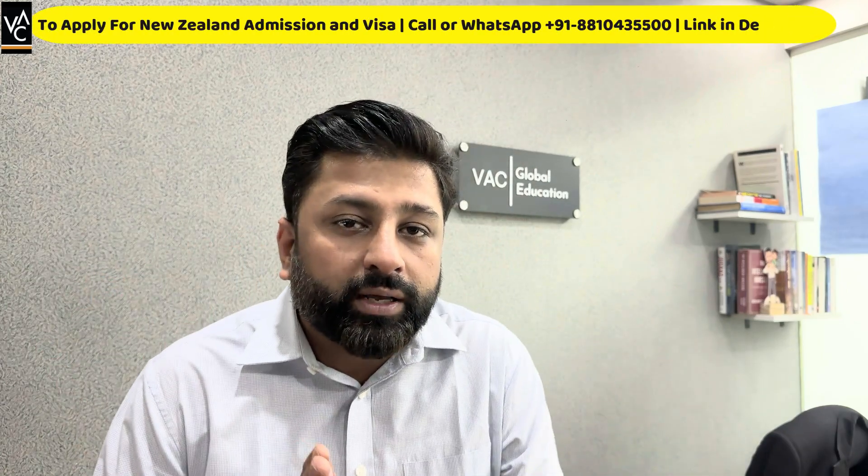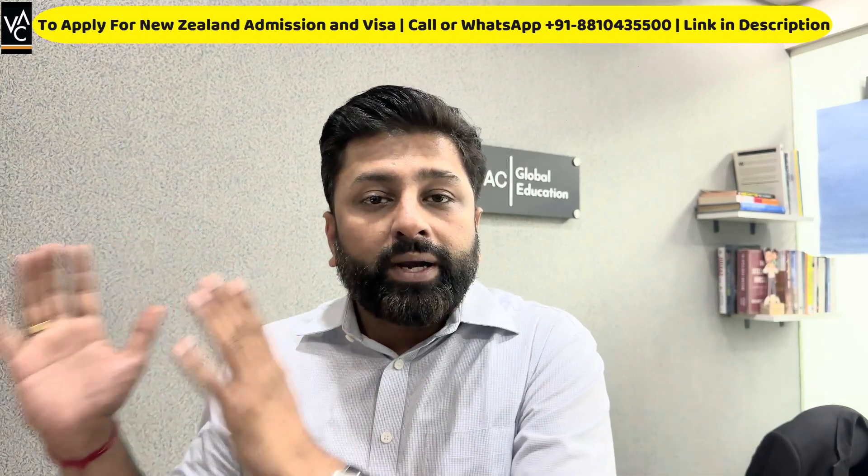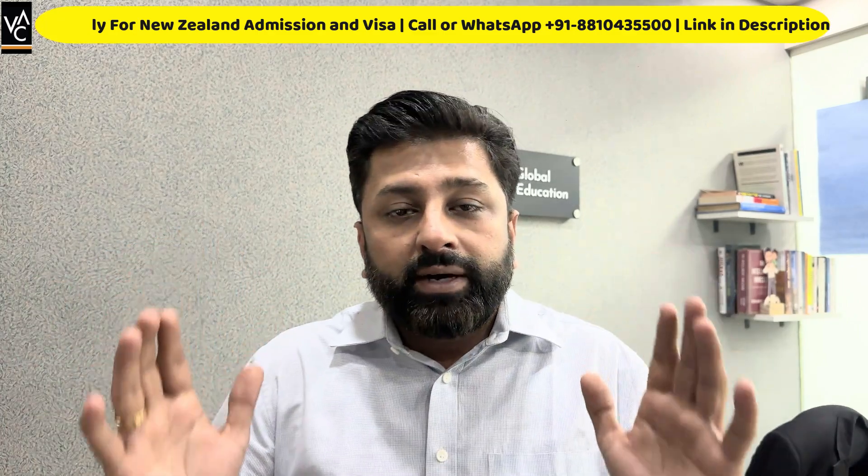In this video, I'm also going to give you 10 programs in the construction list which can help you get a student visa as well as look for further work permit opportunities. For the visa, you need one year's tuition fees and living expenses. For example, if your fees are 50,000 New Zealand dollars for a one-year course, you would need 50,000 plus 20,000 New Zealand dollars for living expenses, making 70,000. In total, for this program, you would need approximately 40 lakh rupees to show immigration that you have sufficient funds for education and living.